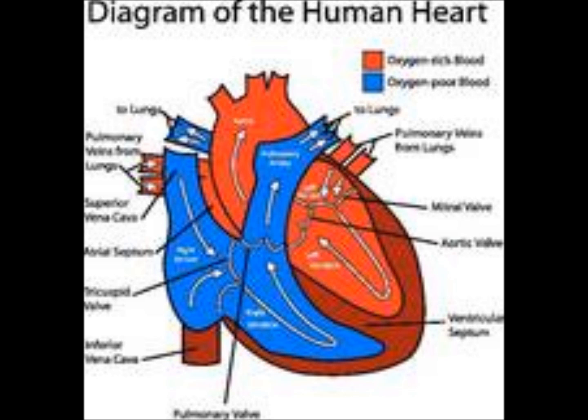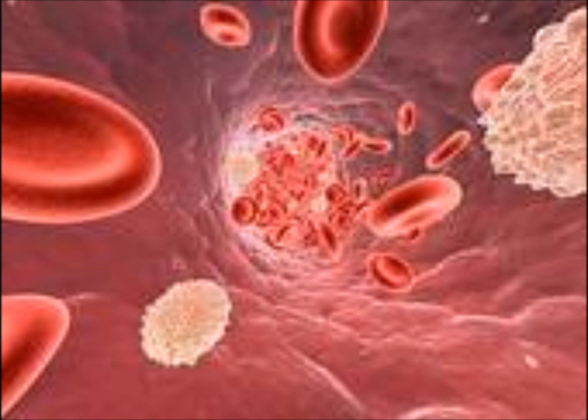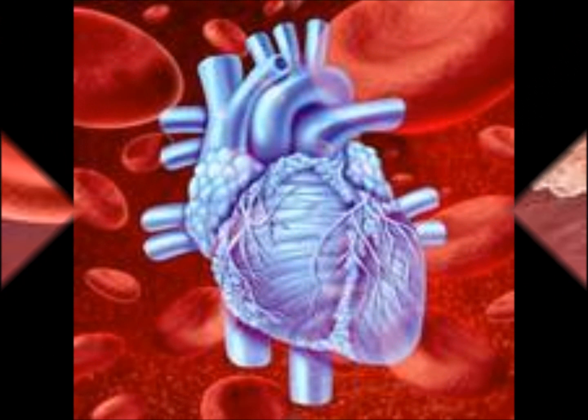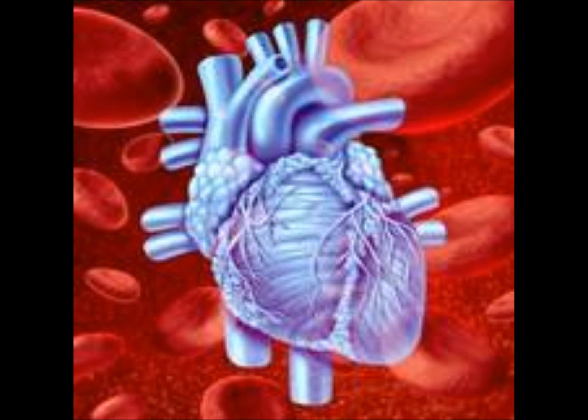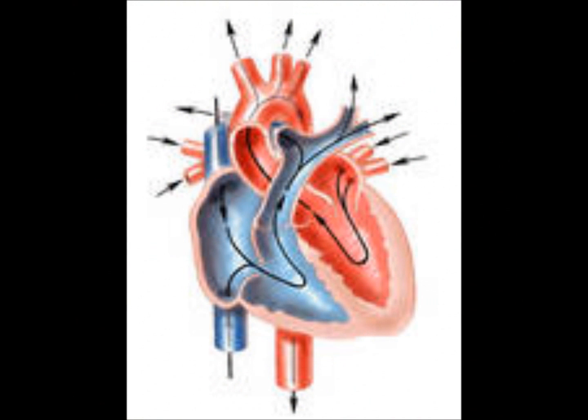Let's talk about blood flow. Cardio, vascular blood flow. Yeah, let's talk about blood flow. Cardio, vascular blood flow. Yeah, let's talk about blood flow.